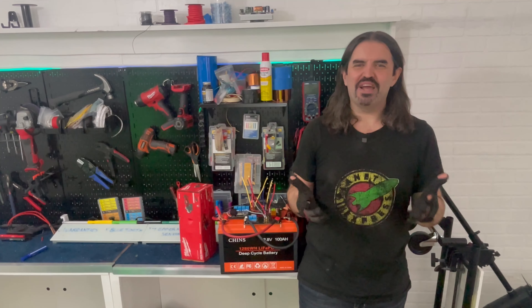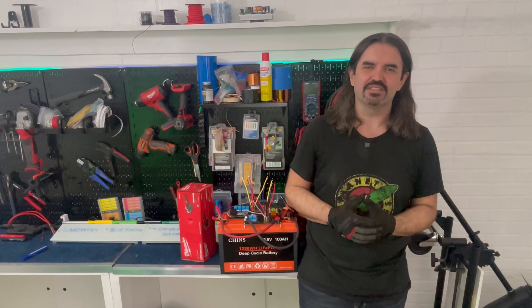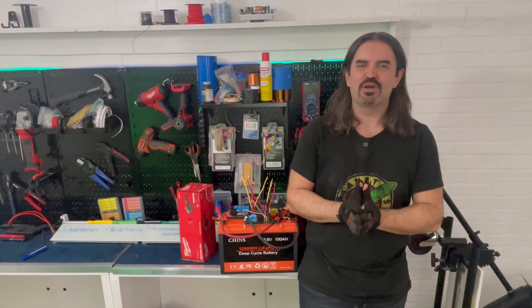Hey everybody, AJ here, and welcome back to the Eagle Ray Channel where we do all things DIY electric boats — marine motors, batteries, solar panels. If it's got volts and it's on a boat, you are in the right place. Today we are going to figure out how to spot an overpriced battery.